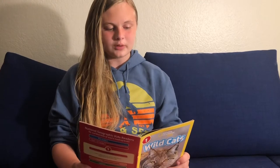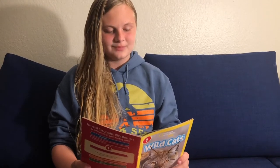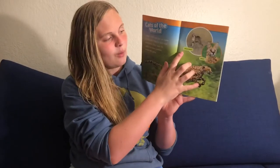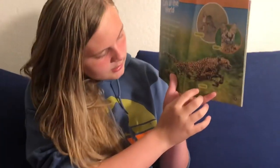Cats of the world. Some wild cats live in open grasslands. They're fast and powerful. They must be quick to chase animals across the grass. Here we can see an African wild cat, a serval, and a cheetah.